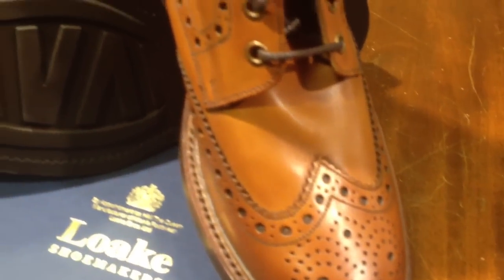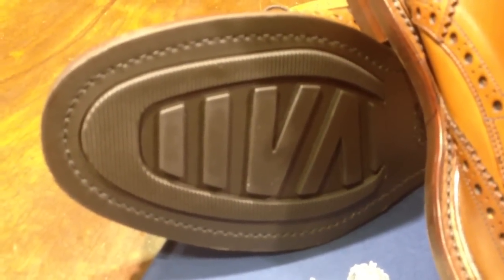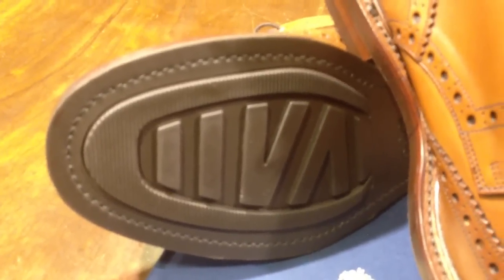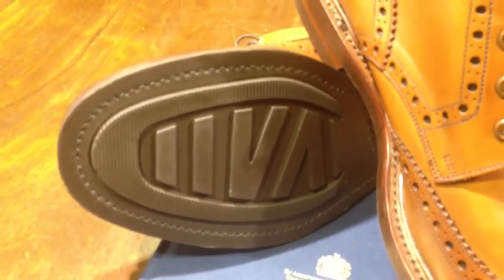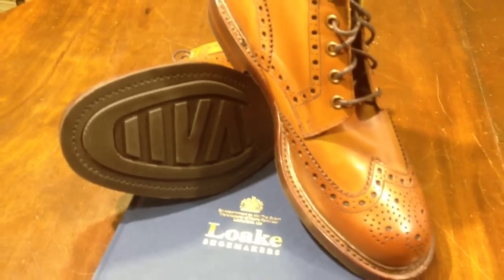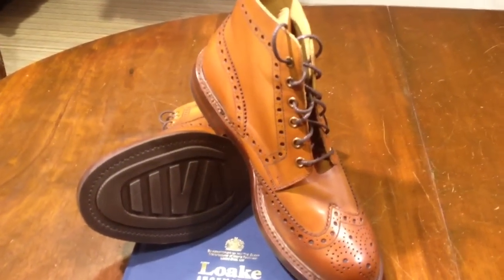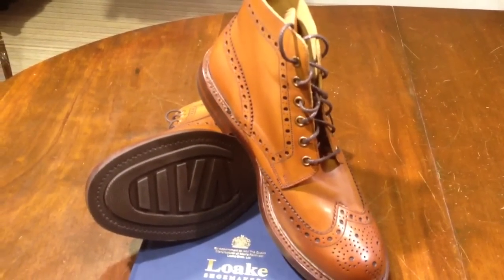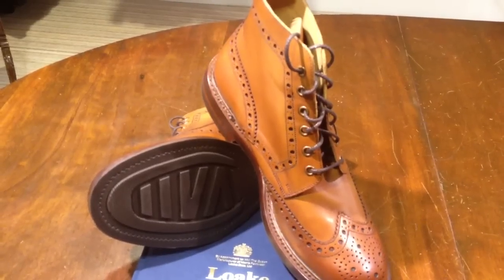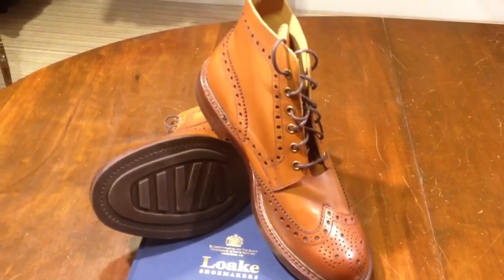It's got the Victory sole which is a really hard wearing Goodyear welted sole, and that one we find tends to carry a lot less dirt under the foot than the Commando sole does. So you find yourself not trailing just as much dirt around as otherwise you might. So have a look at that — it's a great boot and that's the Lokes Beedale Tan at £199 on our website ericspenser.co.uk.